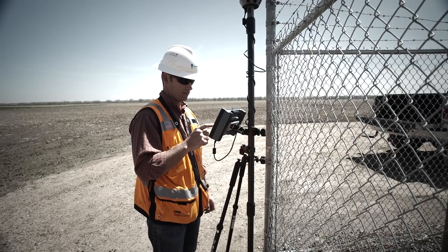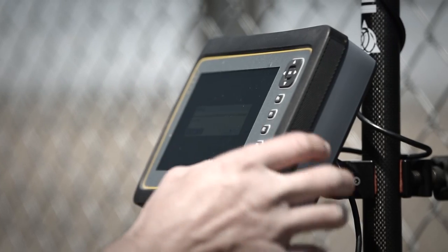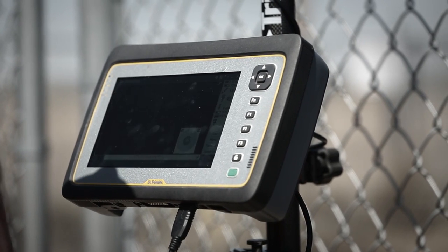We can use the V10 imagery to essentially survey without actually physically surveying. We take enough shots and get enough photo stations, then we can process it in the office. We capture the site through the photos, and then in the office once we process that, we can pick and choose what's needed for our client.